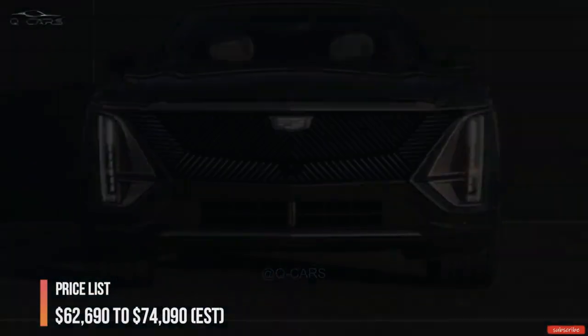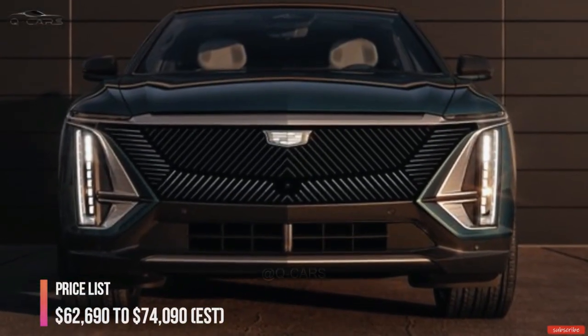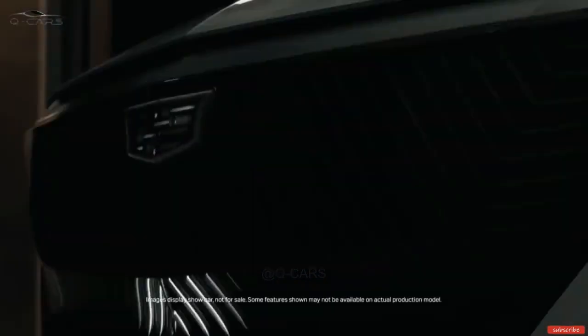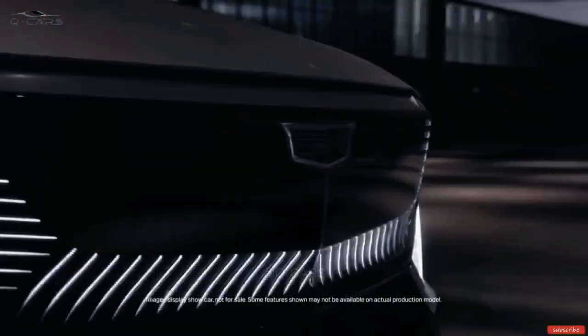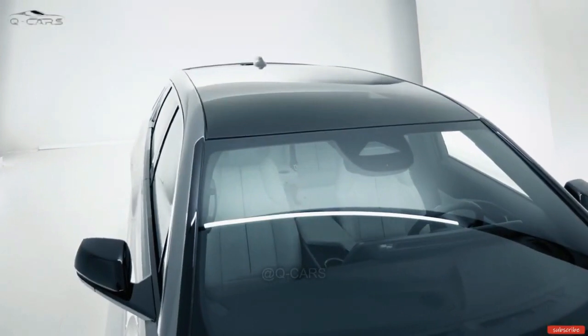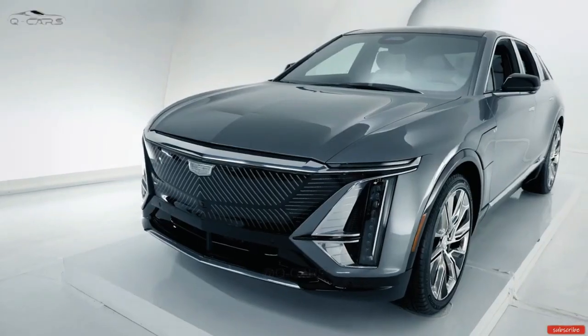The Lyriq also has advanced features like Super Cruise, which is a hands-free driving system that works on highways, and a dual-plane augmented reality head-up display that projects navigation and other information onto the windshield. The Lyriq is expected to start at around $60,000 and will be available in late 2023.